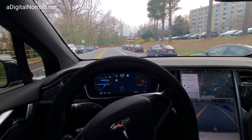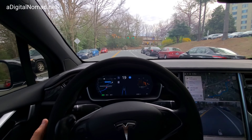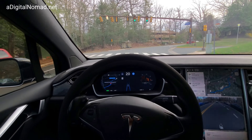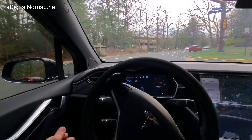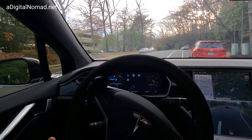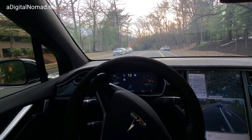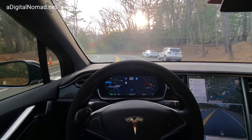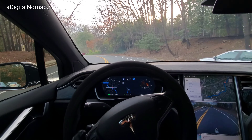We got someone behind us — this ought to be interesting. I'm trying to keep the speed up since I've got someone behind us. It hit the brakes but made it through — it didn't freak that person out behind us. Wow, that is quite the improvement. That is some real, real improvement here.